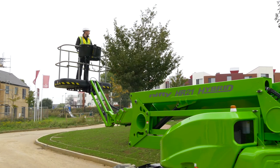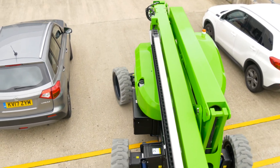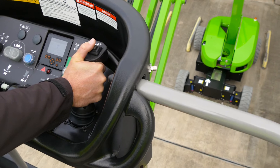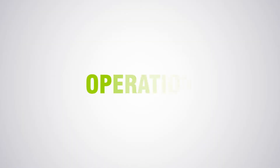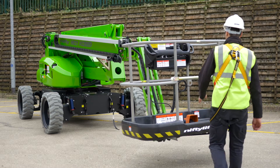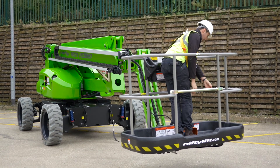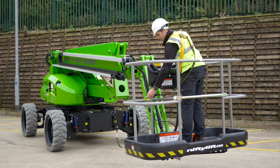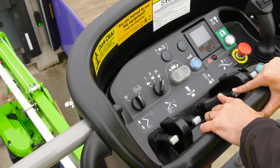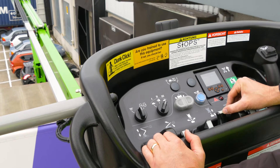No setup is required, so it can be driven from one work position to the next in any boom position, saving time and improving efficiency during tasks. Operating the SP64 is easy. After turning the base key switch to the basket position, simple to use fully proportional levers control all boom movements.